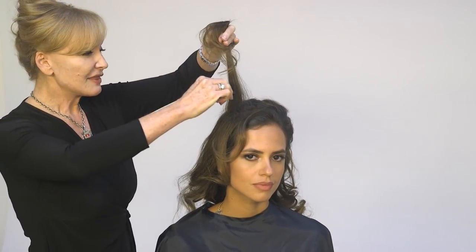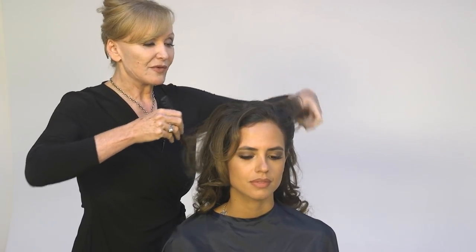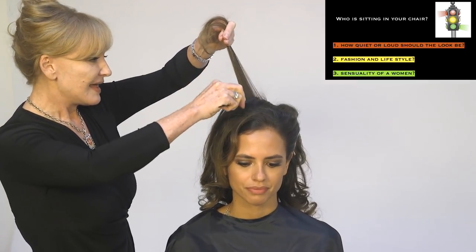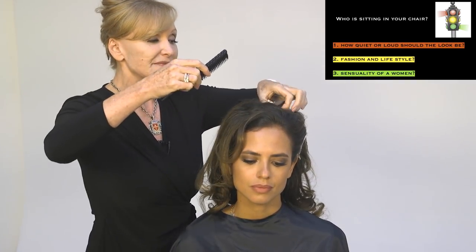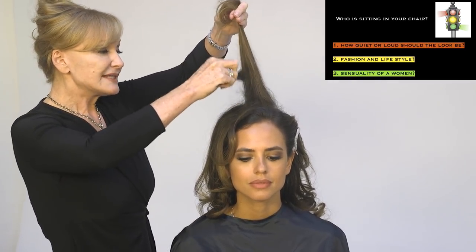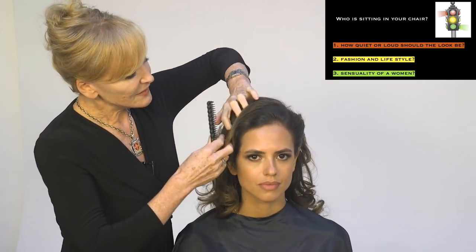The first thing I want to know is: how quiet or loud should my hairstyle be? Then the next thing is: where does my client live in fashion, what kind of fashion and style? We're going to do something quite elegant and chic today. Then the next thing I need to ask is: what is the femininity of my look? Those are the three wheels of fashion.